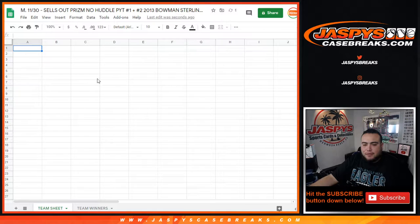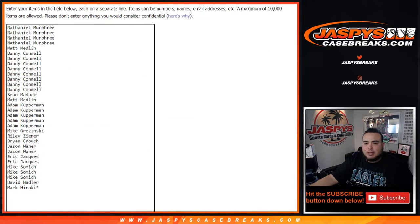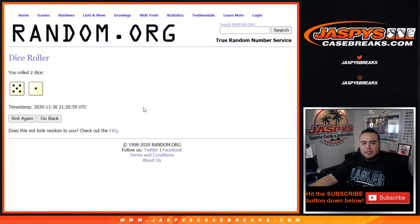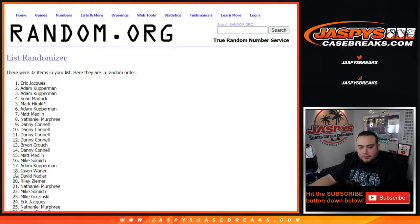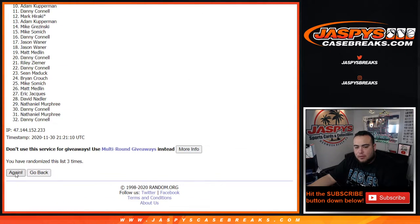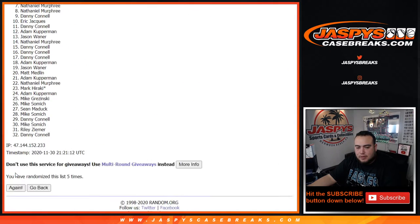Number one being the Bengals, then Packers, Bills, Bucks, Rams, and Patriots. In break number two the top six get a team in the break. So we'll do the break first and then come back and randomize customer names to see what you guys get. Let's roll the dice — we got ourselves a 501, six times. Good luck!